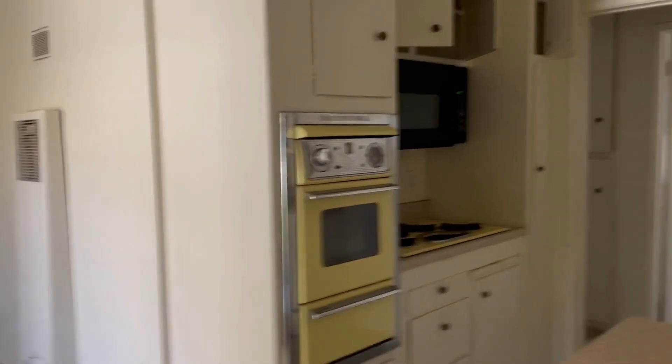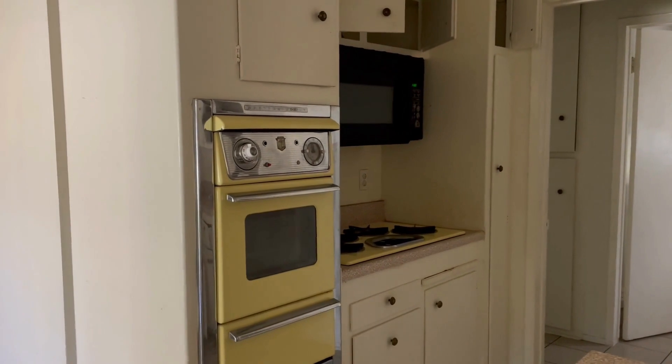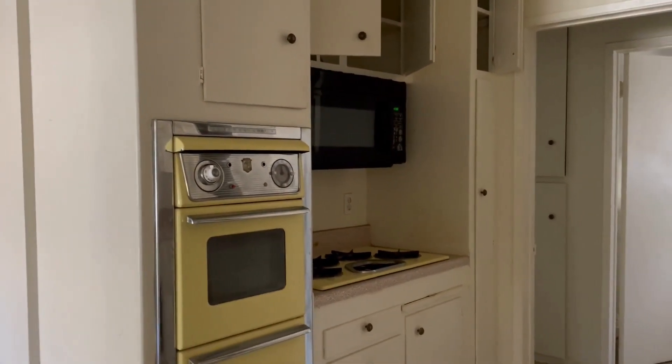This is the other side of the kitchen. It's got a very old wall oven and cooktop. It does have a microwave, but we're going to have to take that out and put a range in.